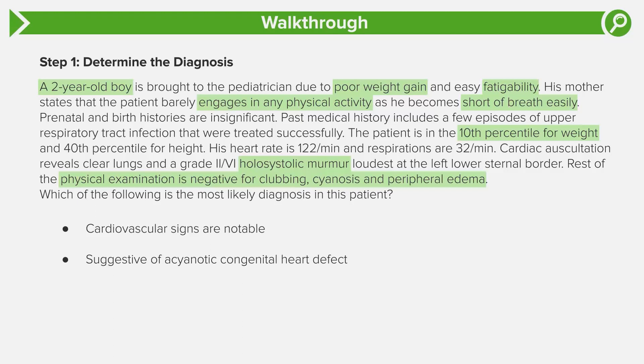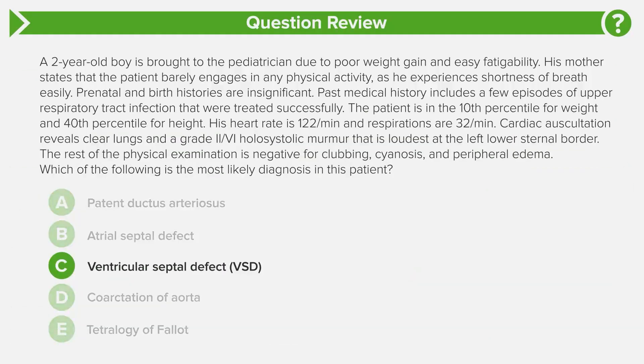This is where it gets really high yield. This patient has a grade two out of six holosystolic murmur best heard at the left lower sternal border — that is a heavy piece of information. It's heard at the left lower sternal border and it's holosystolic, meaning you hear it the entire time during systole. This is actually pathognomonic for a ventricular septal defect, and that's the right answer: answer choice C, ventricular septal defect. Let's look at VSDs and figure out why it makes sense, then go through the other answer choices.